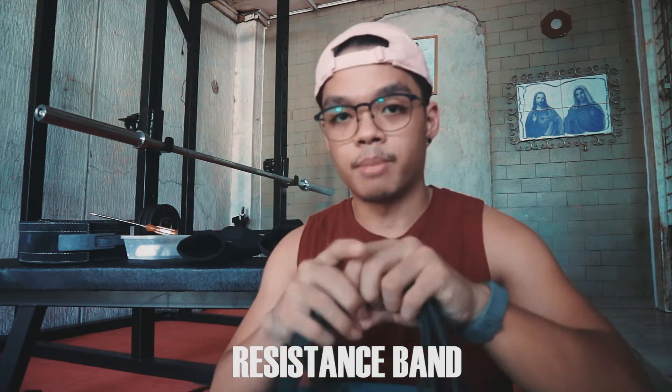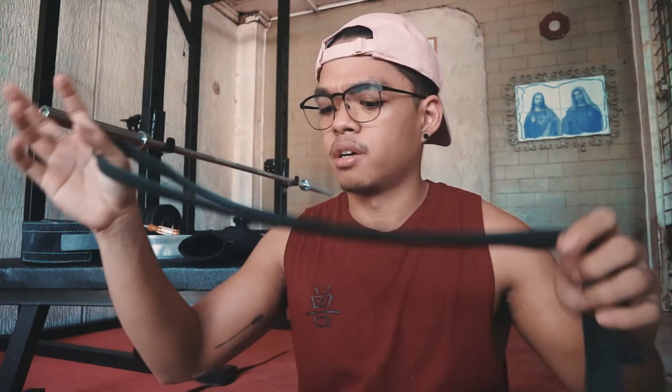Next is a resistance band. I got this from Ensayo — the black one is around 200 to 300 PHP. Different colors have different elasticity levels; the thicker ones have more resistance. I'll try to list all the equipment and websites in the description box so you don't have to ask — if anyone is watching and wants to know, it'll be down there.